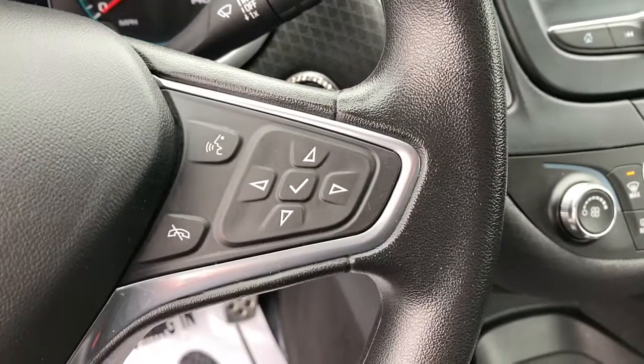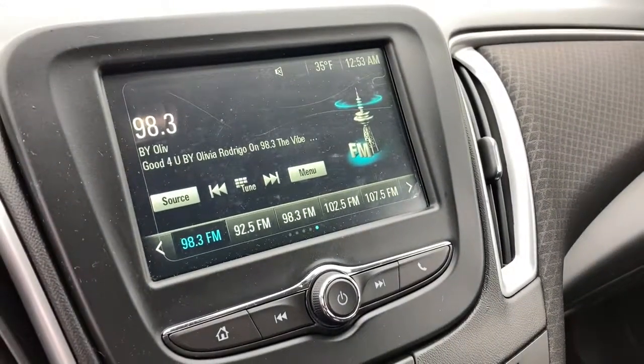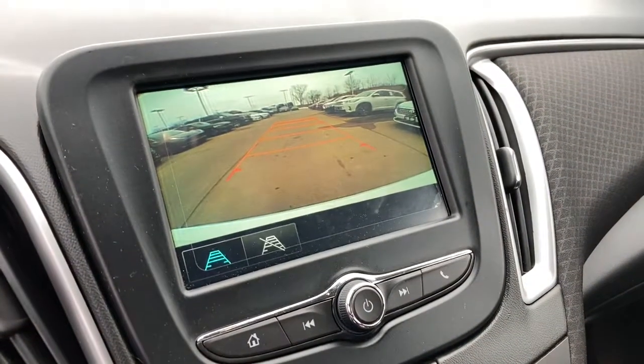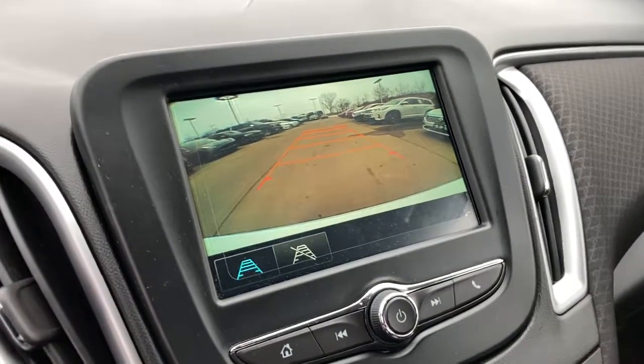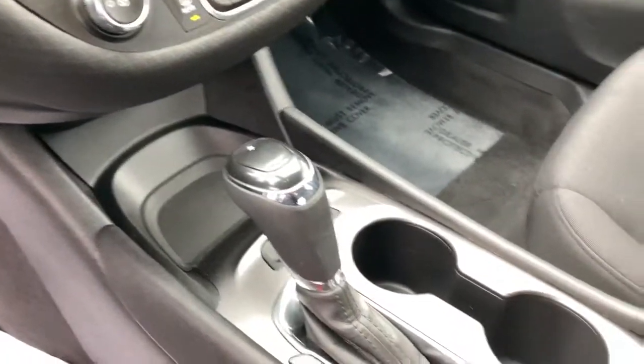The following are some of this vehicle's highlighted options: keyless entry, four-cylinder engine, backup camera, keyless start, iPod and MP3 input, electronic stability control, Wi-Fi hotspot, aluminum wheels, alarm, and pass-through rear seat.